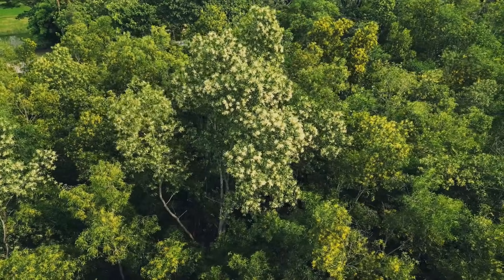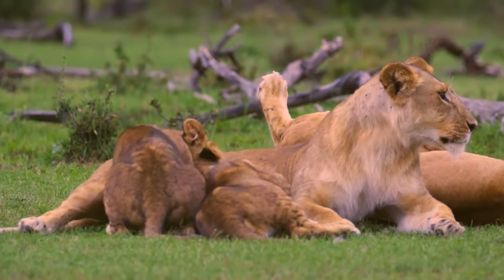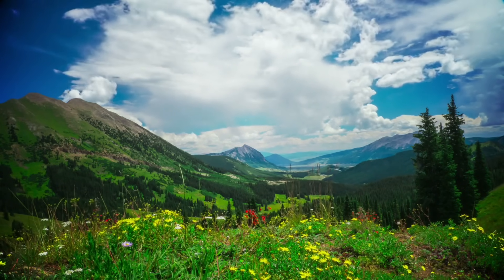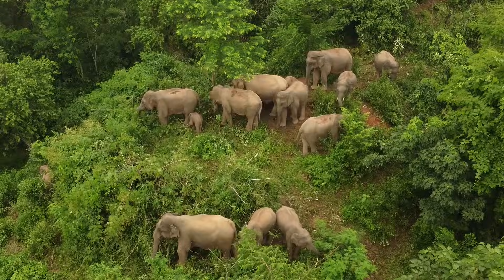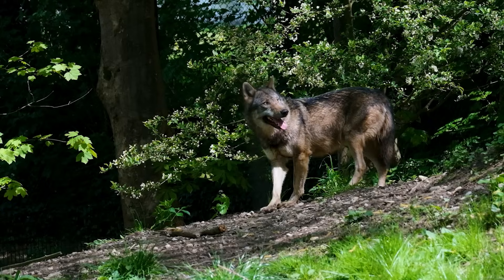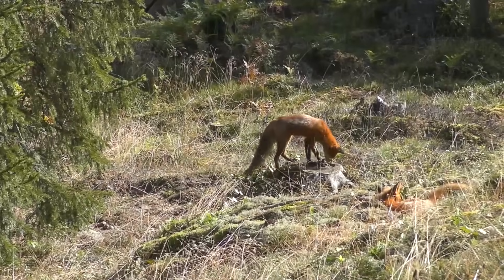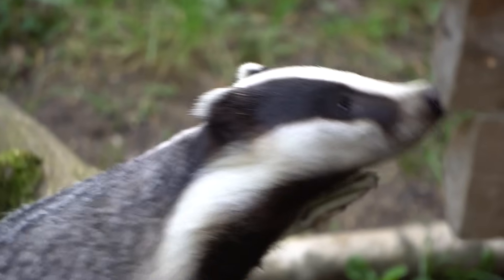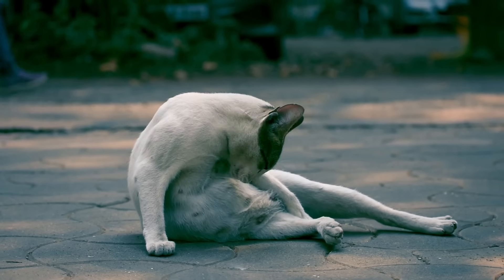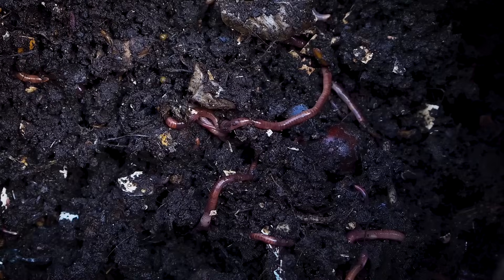So what effect would reintroducing these three apex predators have? Apex predators are considered keystone species for two main reasons, both of which will greatly help tackle the invasive problem in Florida. Firstly, they regulate the number of large herbivores in an ecosystem, which allows plants to flourish, which in turn allows herbivore biodiversity to flourish, creating a diversity of habitat types and a rise in biodiversity of all forms — as happened when wolves were reintroduced to Yellowstone. The other reason is that they control mesopredators, meaning medium-sized predators. In the absence of apex predators, a phenomenon named mesopredator release occurs, where mesopredators become overabundant and overhunt small animals like rodents, rabbits, and ground-nesting birds.